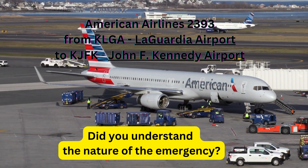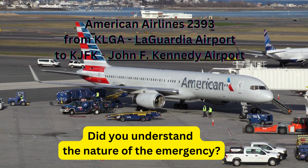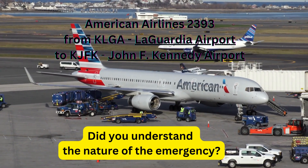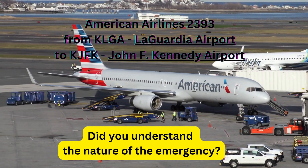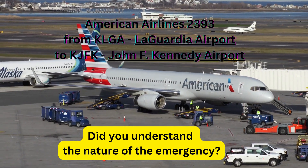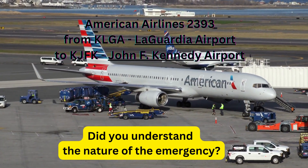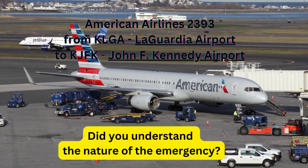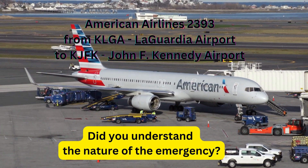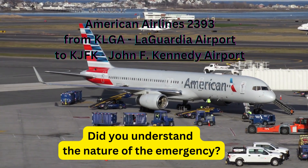Kennedy Tower, American... American 2393, we're with you on an emergency. We're going to set up for a right base, runway 22 right. Kennedy Tower, American 2393. 2393, continue inbound for the right base, runway 22 right, wind 330 at 11, Kennedy altimeter 29-09-01. Emergency vehicles will be standing by as a precautionary measure.